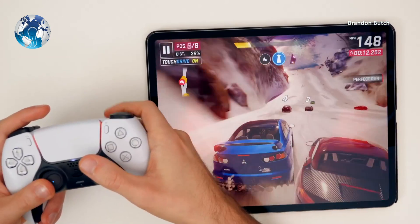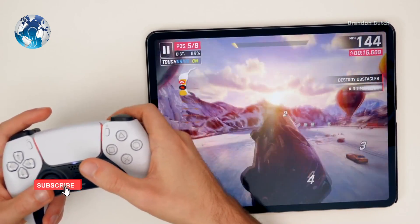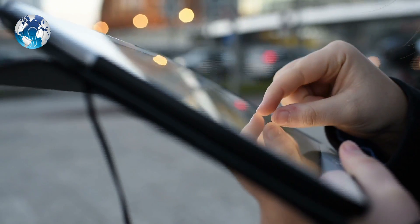Some games and creative image and video editing apps can use that high-level performance, but we are not convinced many people will buy an iPad this expensive for professional creative work instead of a similarly priced Mac.